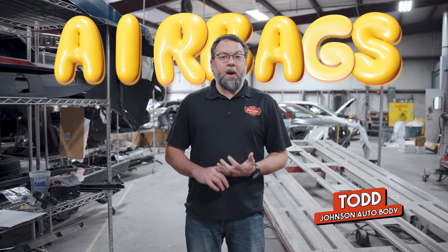So you're in an accident and your airbag goes off and you just think your car's totaled. Well, that's not necessarily true, and here's why. Hey, I'm Todd from Johnson Auto Body and today we're going to talk about airbags.